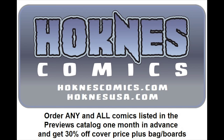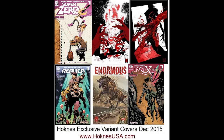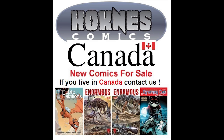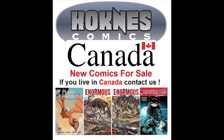Lots of cool books this week — support these latest hot releases. You can order any of these and any other releases at Hockness Comics or HocknessUSA.com. We ship worldwide and have 30% off cover price for all pre-orders, plus some big sales online as well. Thanks for your support, and we hope to see you next week.